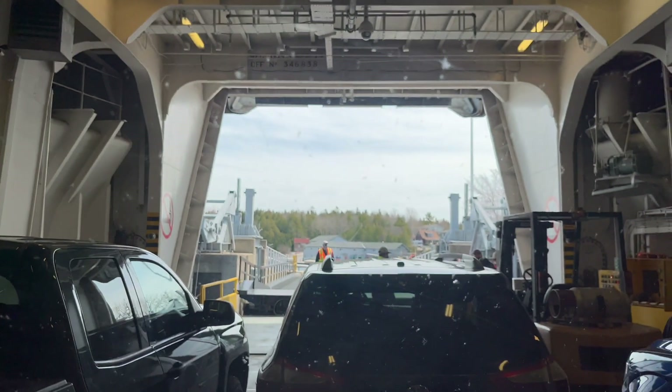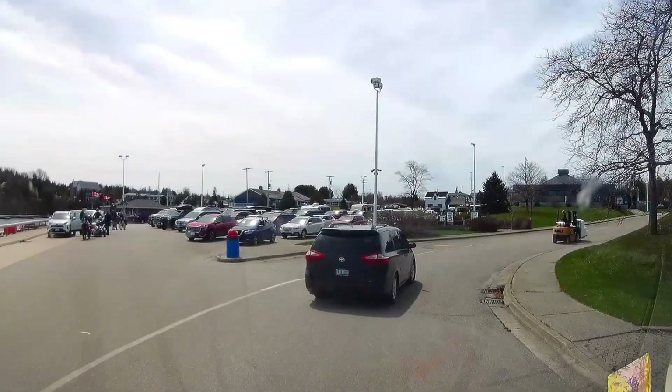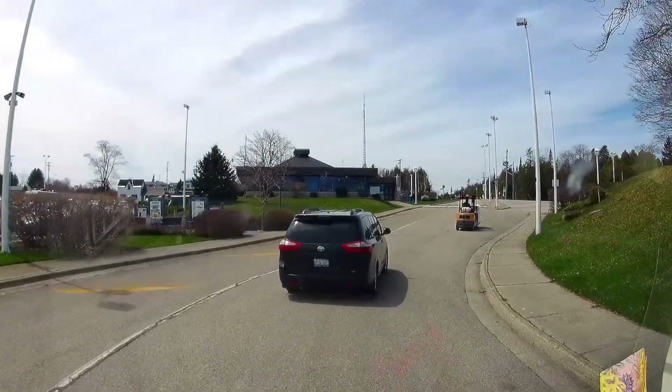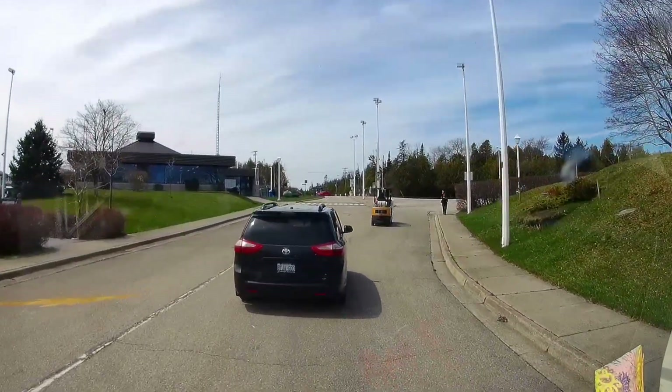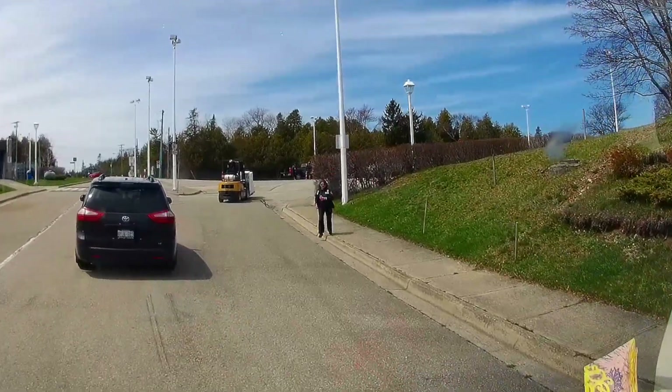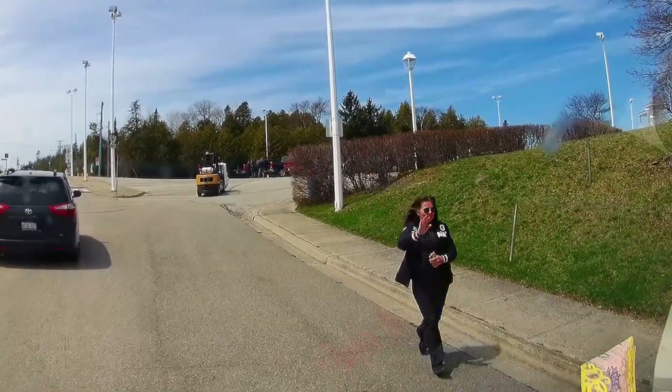I knew I was meeting my friend Tracy in Tobermory, but I had no idea she'd be standing on the side of the road flagging me down. She too has a pleasureway Tofino called Tuesday, and mine is Ruby. Ruby Tuesday!